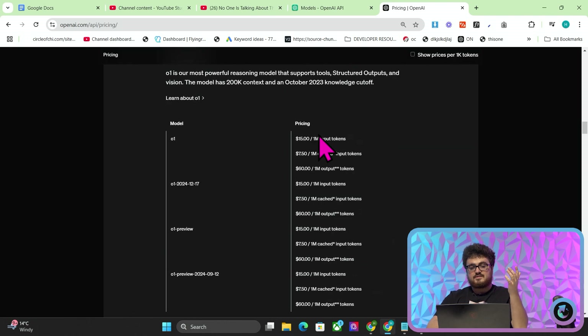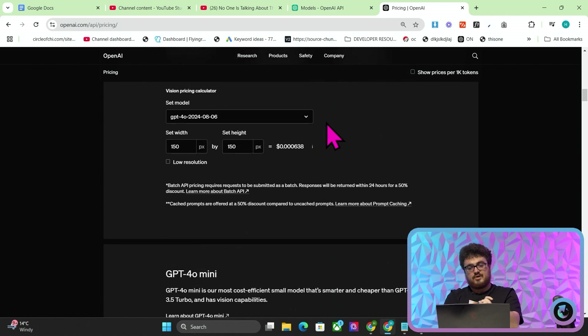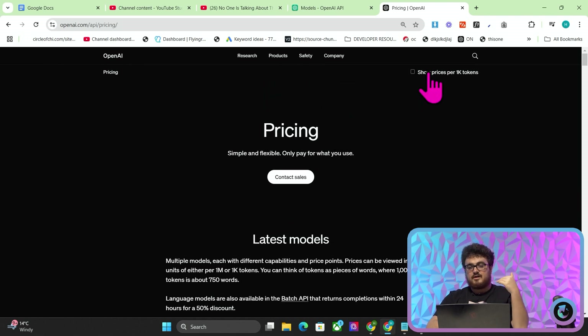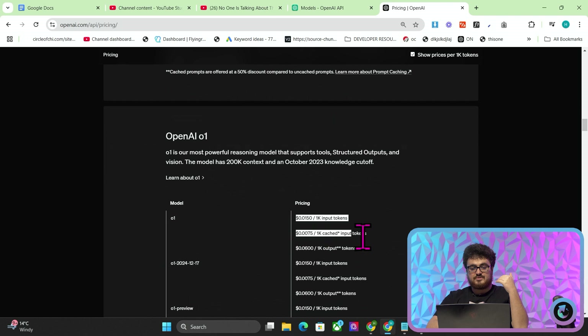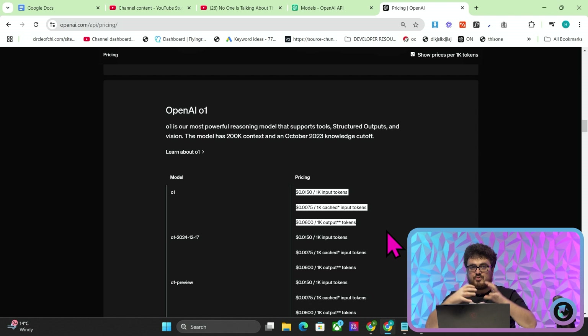I'm going to leave the video there guys. This is the most interesting update I've seen from OpenAI's days of Christmas series. Sora — I'm not that interested in, to be honest. But just for now, this is such a good update. And you can see that if you keep the output tokens low, the costs are very, very low as well. So if you put a max tokens of 1,000 and a max input tokens of 5,000 or whatever, you're not actually going to be spending that much. Thank you so much for watching guys — you're an absolute legend and I'll see you very, very soon.